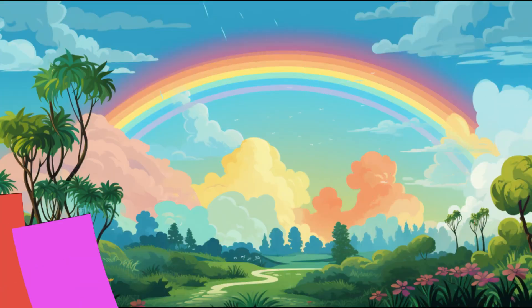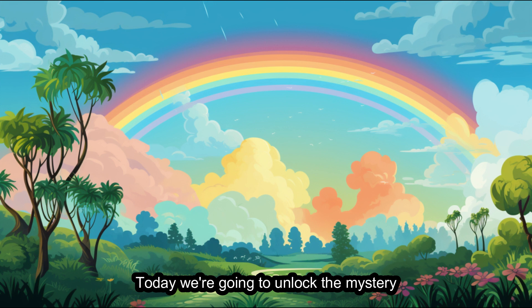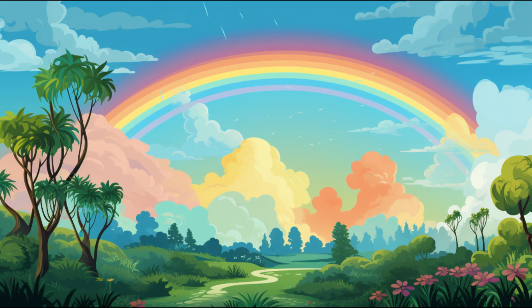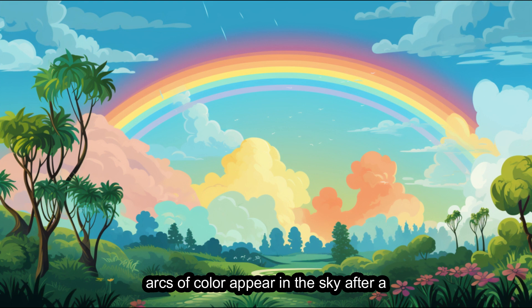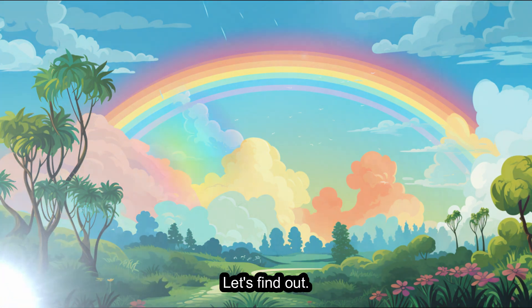Hello, young scientists. Today, we're going to unlock the mystery behind one of the most beautiful and colorful natural phenomena, rainbows. Have you ever wondered how these magical arcs of color appear in the sky after a rain shower? Let's find out.